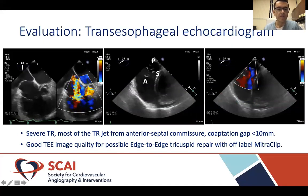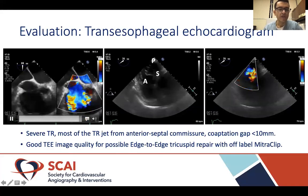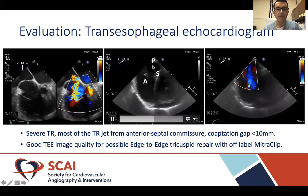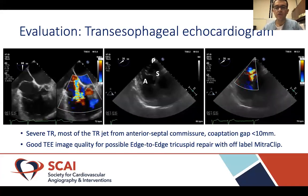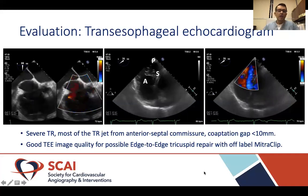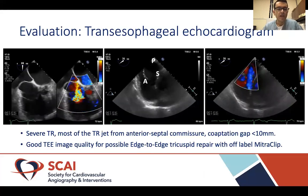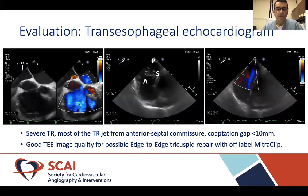Here are more TEE images. A mid-esophageal short-axis view of the aortic valve is shown, as well as the tricuspid valve with severe TR. A transgastric view of the tricuspid valve shows the anterior, septal, and posterior leaflets. Color Doppler demonstrates severe TR coming predominantly from the anteroseptal commissure. Her coaptation gap was less than 10 mm, which was favorable for tricuspid valve repair with the MitraClip. In summary, she had good TEE imaging quality and good anatomy for possible edge-to-edge repair with the MitraClip, used off-label on the tricuspid valve.